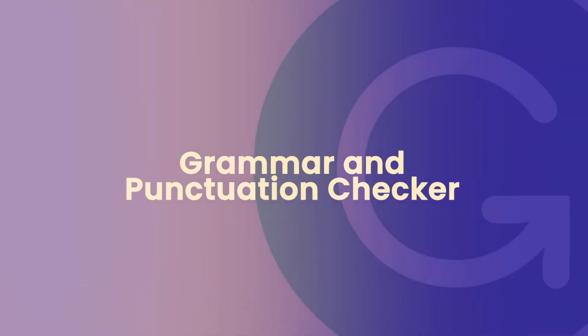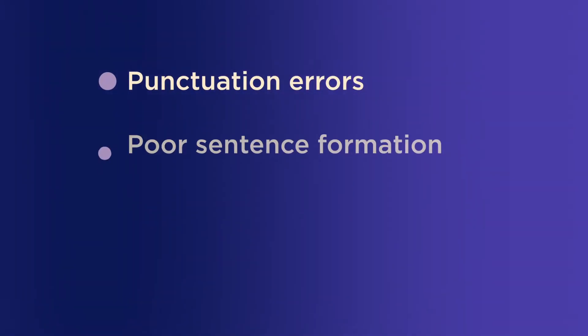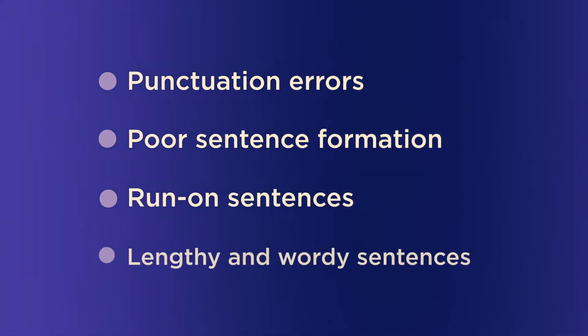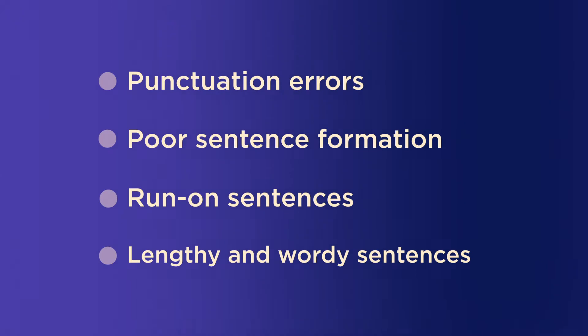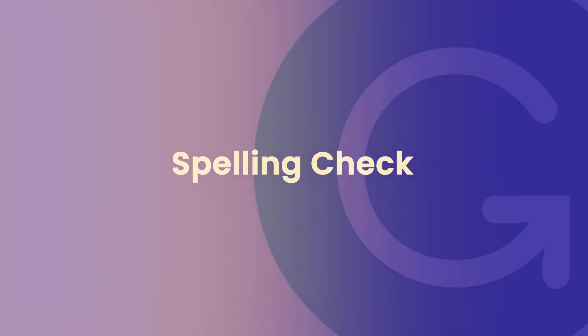Let's start with their grammar and punctuation checker. Among the grammar mistakes that Grammarly corrects, we have punctuation errors, poor sentence formation, run-on sentences — we're one of the biggest culprits of that — and lengthy and wordy sentences. It's quite extensive, as it can correct more than 150 mistakes.